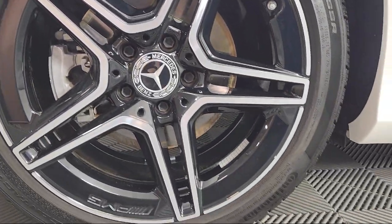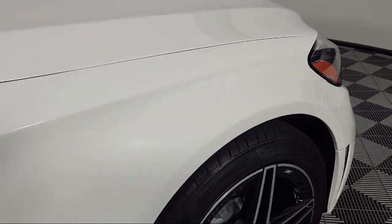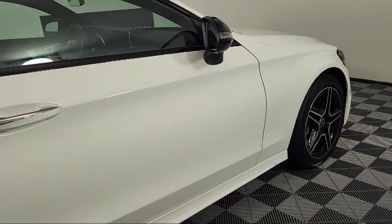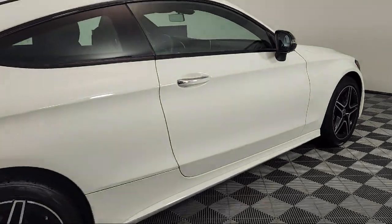Our online shopping tool, Your Mercedes-Benz Your Way, gives you the power to shop efficiently and conveniently from your home or work.